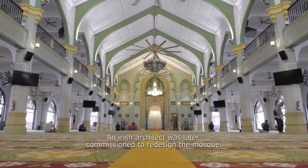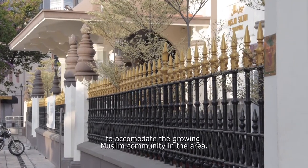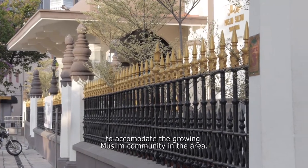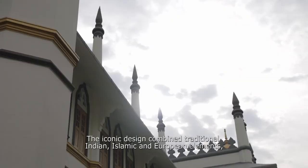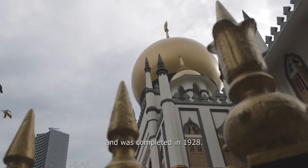An Irish architect was later commissioned to redesign the mosque to accommodate the growing Muslim community in the area. The iconic design combined traditional Indian, Islamic and European elements and was completed in 1928.